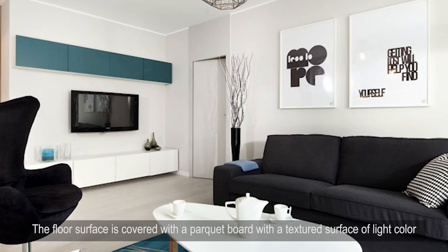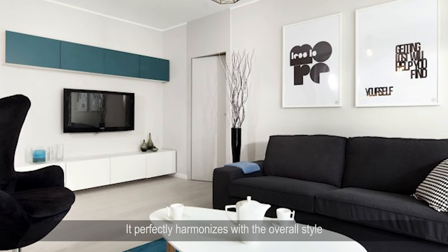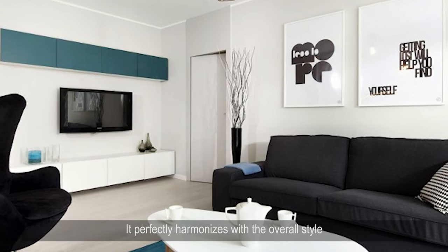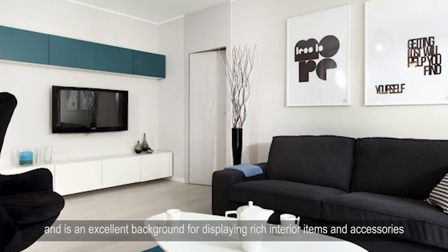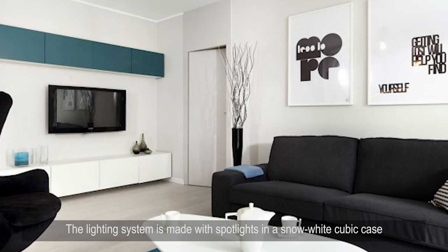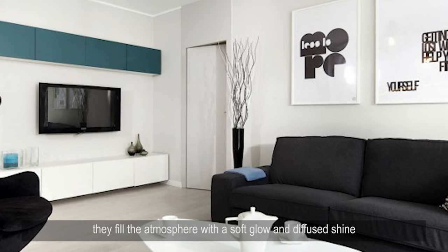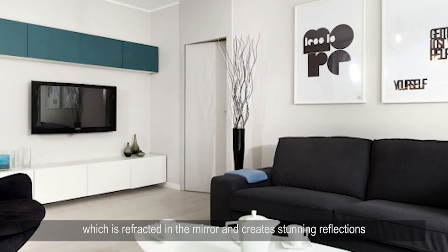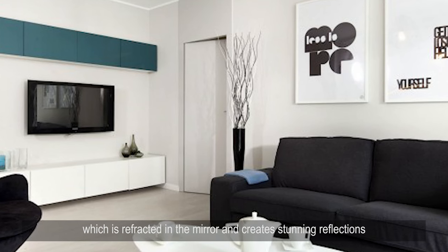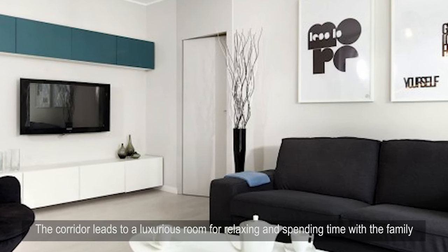The floor surface is covered with a parquet board with a textured surface of light color, which harmonizes with the overall style and serves as an excellent background for displaying rich interior items and accessories. The lighting system features spotlights in a snow-white cubic case, filling the atmosphere with a soft glow and diffused shine that is refracted in the mirror and creates stunning reflections.